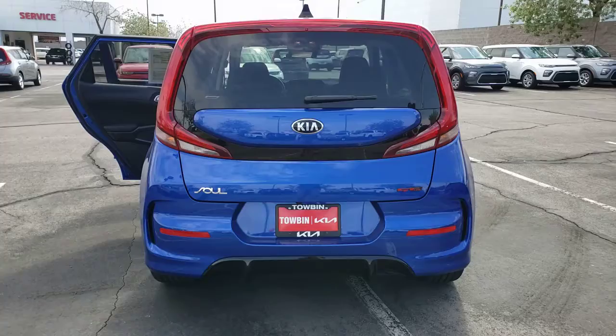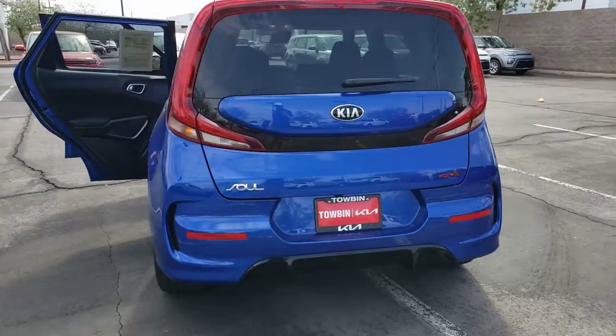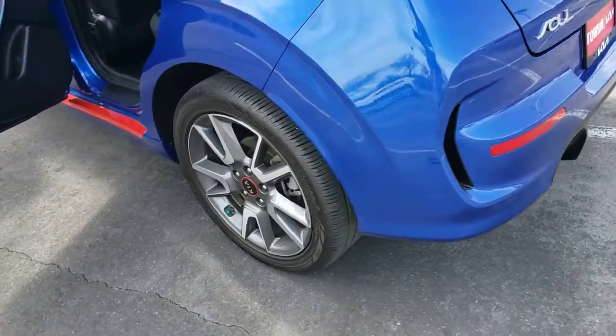Backup camera, floor mats. You want to have fun, but need to be practical. Don't compromise. Get the best of both worlds with a Soul.